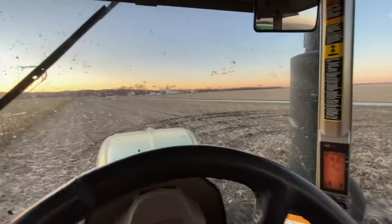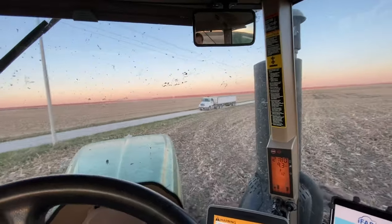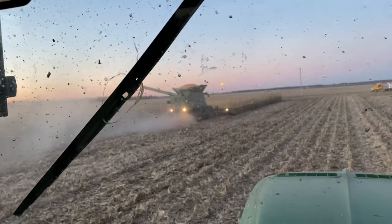Unloading trucks here is kind of interesting when you can't get into the field, so you just pull up alongside the road and hope that they're pulled up square so you don't have to do that much work.